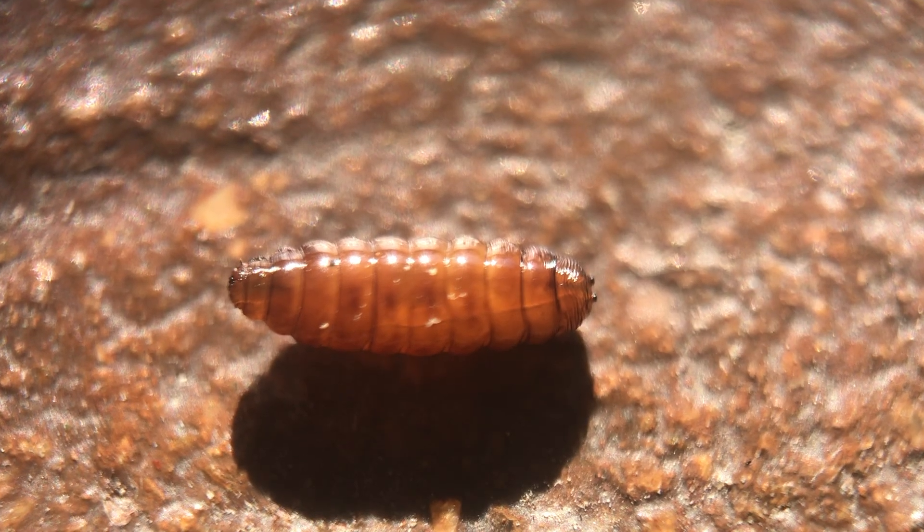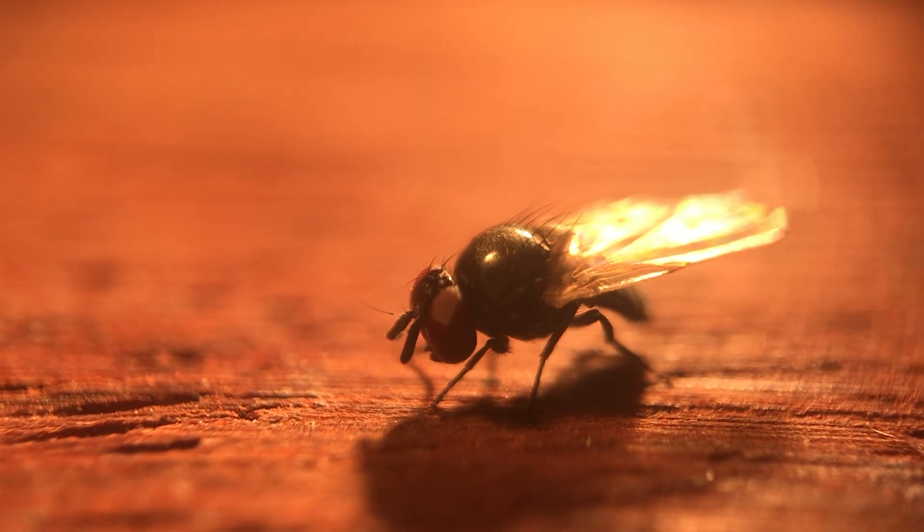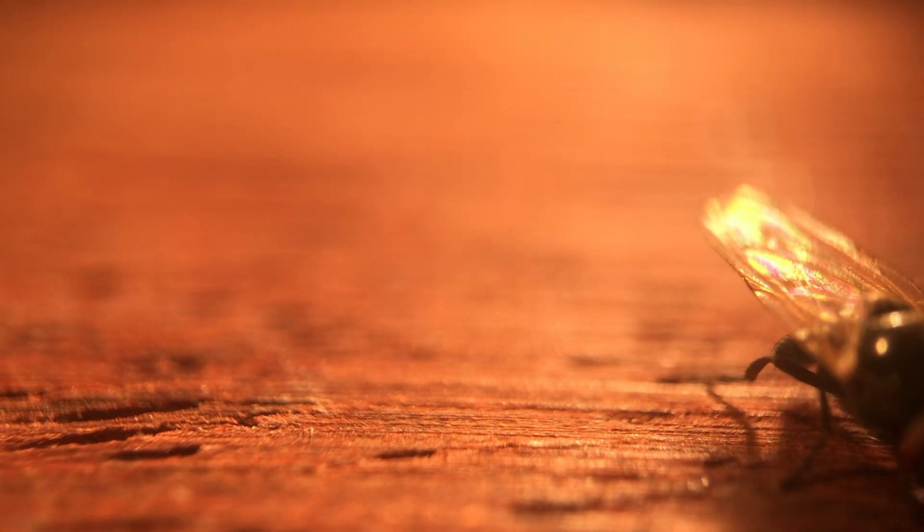Larvae then emerge from the fruit and pupate in the ground before emerging as adult flies and starting the process all over again. Black fig flies can have four to six generations per year, depending on weather and climate.